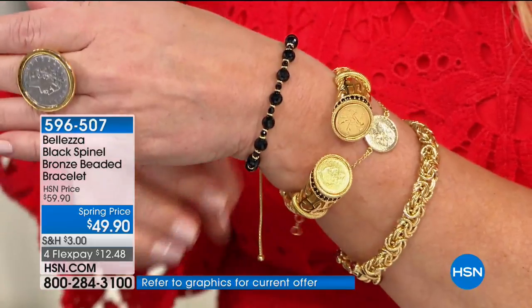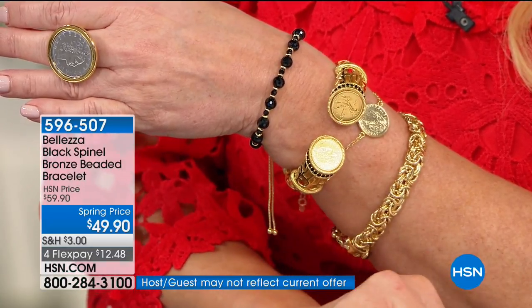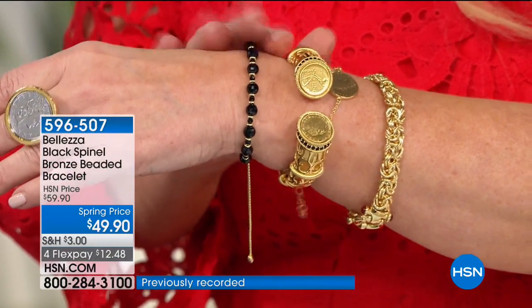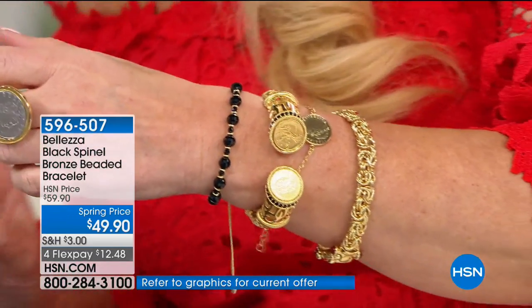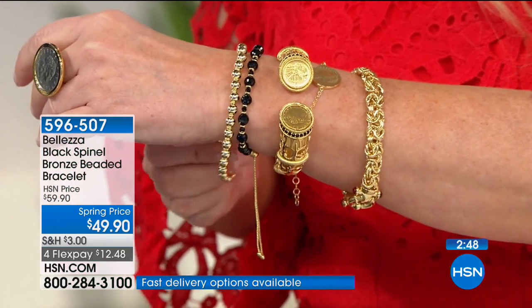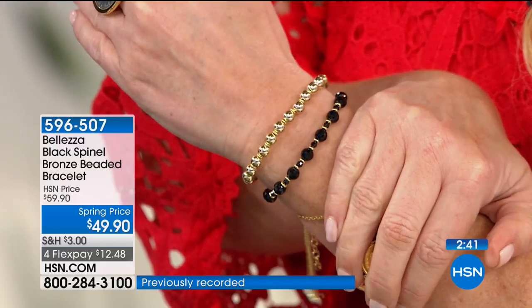This bracelet today from $59 to $49.90. If you want to get it home on FlexPay, you can break this up really easily — it would be $12 and change if you have your HSN charge card. This may be the most popular item of the entire hour — close to 200 people in just a minute have said they've got to have it. This is the first time we've done a black spinel bracelet, the first time we've done it adjustable, and the first time we've done it with 6mm beads.